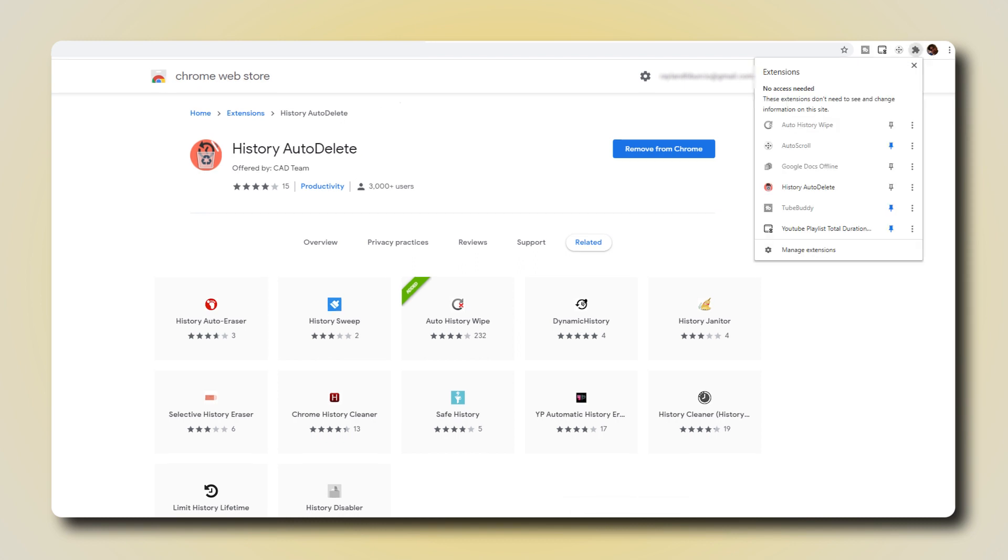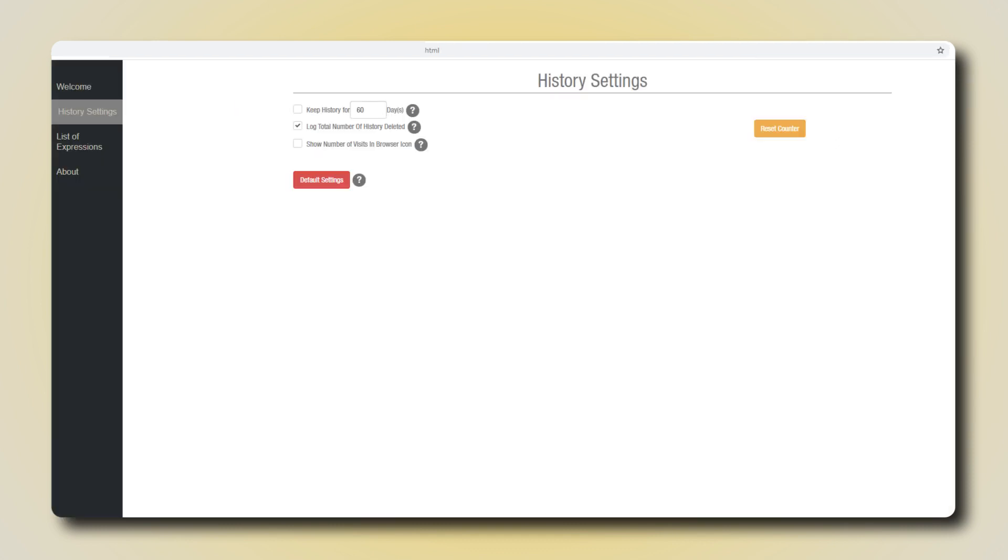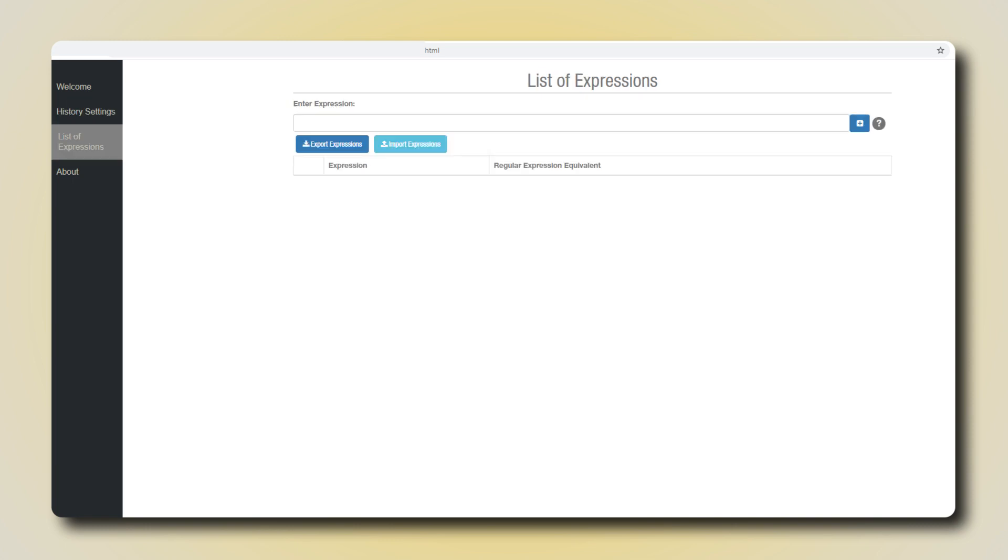Once it's installed, click on the Extensions menu again, then click on the app to open the Settings menu. In this tab, you can set how long Chrome keeps your history before auto-deleting it under the History Settings tab, by selecting the box, then typing in a number of days. Once you've set your day count, just click on the List of Expressions tab and set which websites get auto-deleted in your history. Just type in the URL of the website, click on Add Expression, and you're good to go. The website's history should be deleted once you close and reopen Chrome.